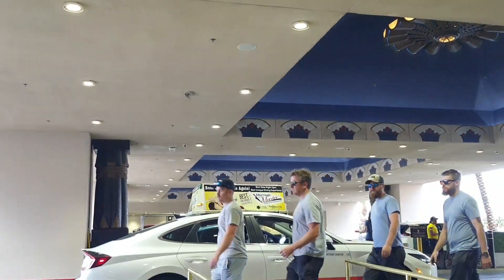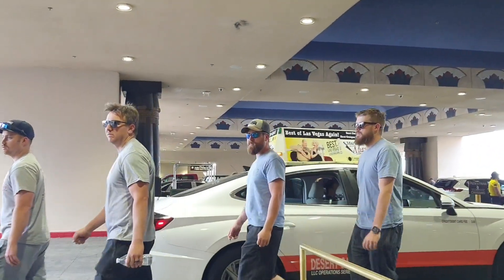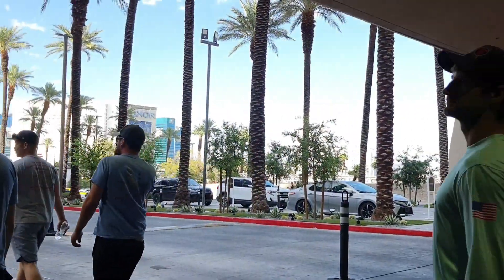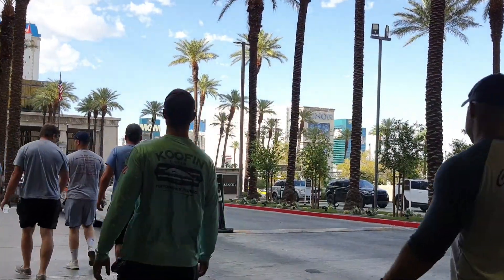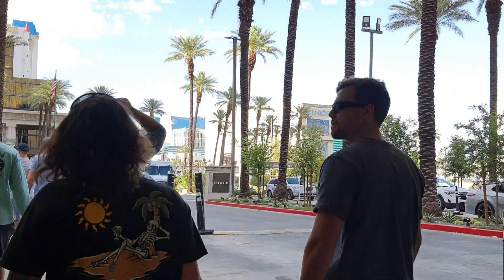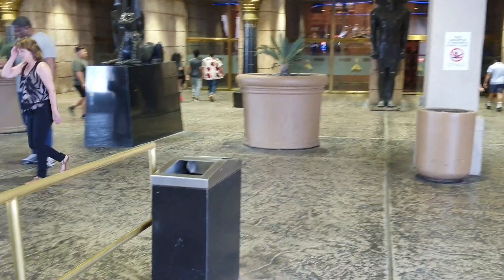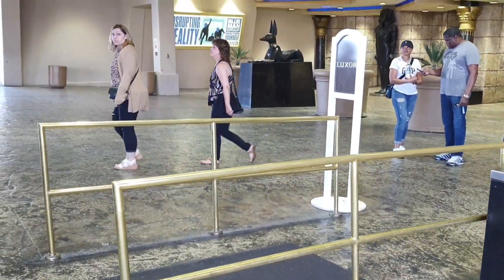Your Uber rideshare pickup is not located here — it's at that other entrance I just told you about, when you walk by the West Tower elevators. Get your view of the strip here. Here is your taxi line.